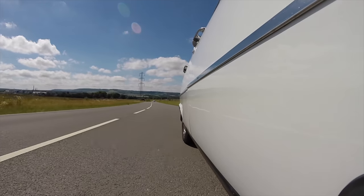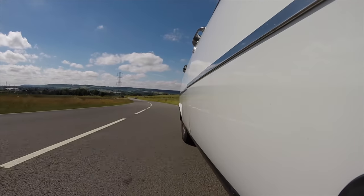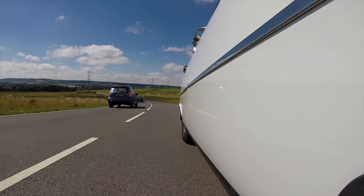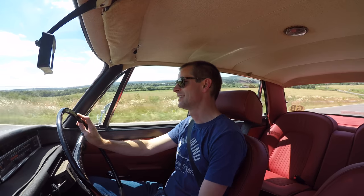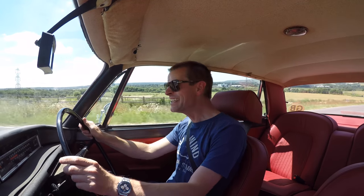This car could do 0-60 in about 12 seconds, which doesn't sound like a lot today, but in the early 60s that was astronomical — like a Saturn rocket going to the moon. And when they stuck the V8 in, that would do 0-60 in 8 seconds. That's still faster than a Mondeo diesel.